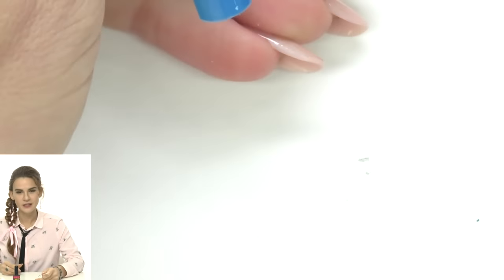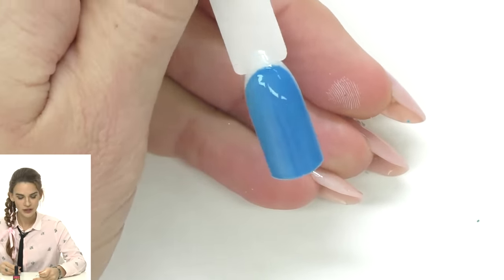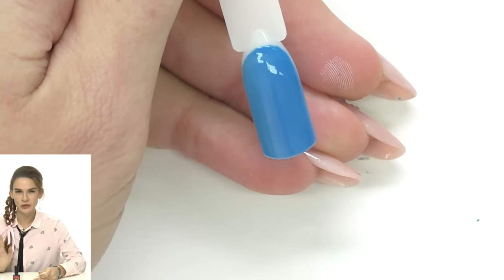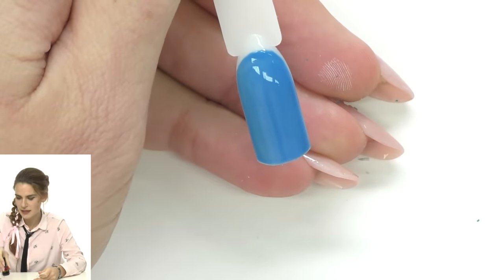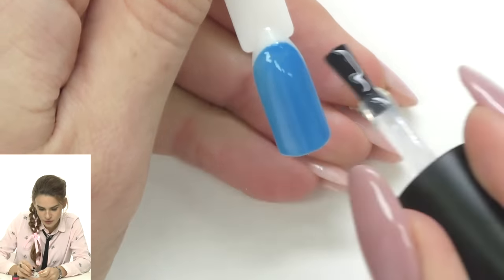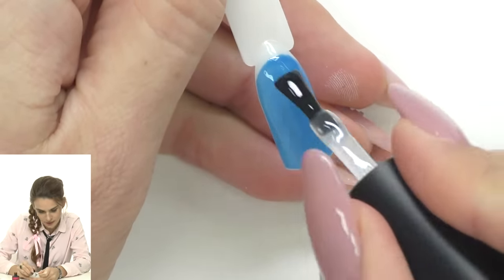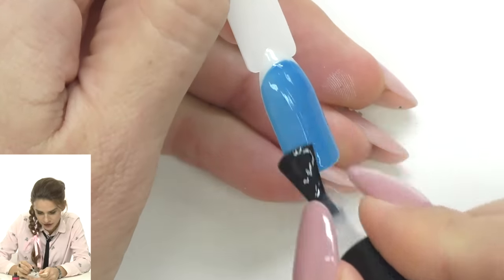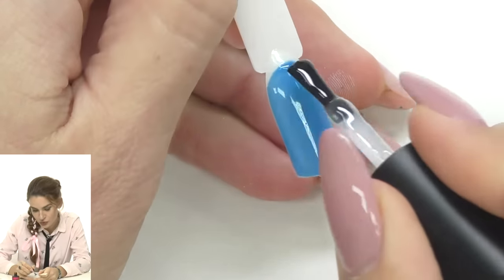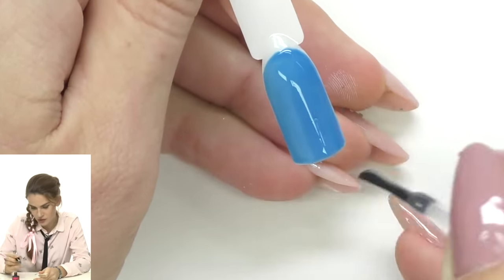Now let's do something different. I already have a blue background prepared — you can use any color, but light blue or dark blue works best for this design. We'll need to seal it with a top coat; it can be one with a sticky layer or without. If it's natural nails, sock-off is better; for gel or acrylic, use a gel top coat.